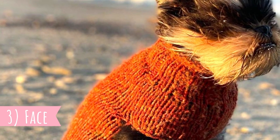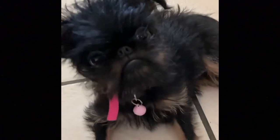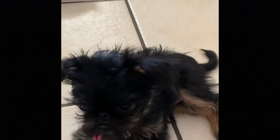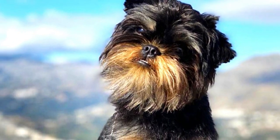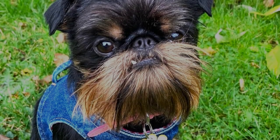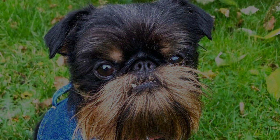Number three: Face. The coat of the Griffon Belge is definitely one of its distinctive appearance traits, but the first thing you will likely notice about this breed is its expressive face. Some people describe it as human-like, monkey-like, or baby-like. This is most likely thanks to their huge dark eyes that are set well apart. The Griffon Belge also has a short muzzle and small ears set high on the head, with a round head that is quite large in relation to the body.